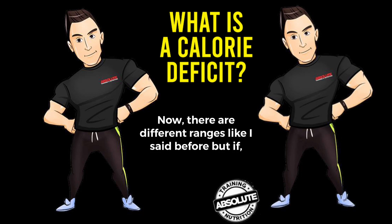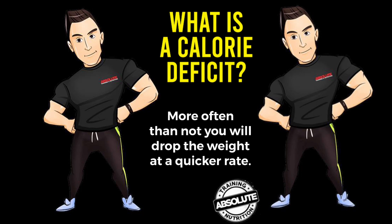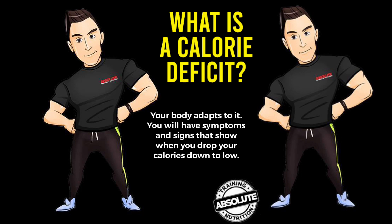There are different ranges, but if you drop your calories down too low, yes, you will drop fat and you will drop weight. More often than not, you'll drop weight at a quicker rate, but you won't be able to do it for a long period of time. Your body adapts to it, and there are symptoms and signs that show when you've dropped your calories too low.